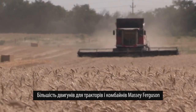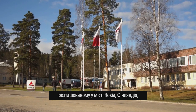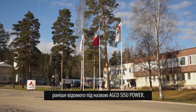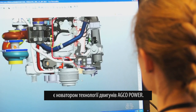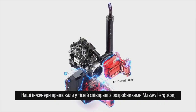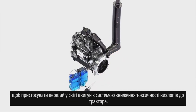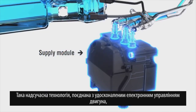AGCO Power is based in Nokia, Finland, formerly known as AGCO Sisu Power. This world-renowned engine manufacturer is a pioneer of engine technology. AGCO Power engineers worked in close collaboration with Massey Ferguson product designers to fit the world's first selective catalytic reduction engine to a tractor.